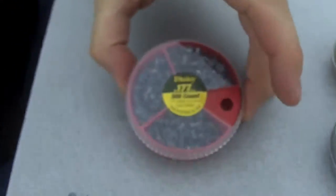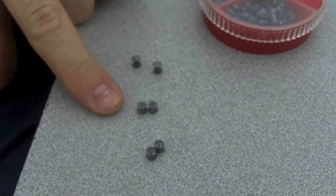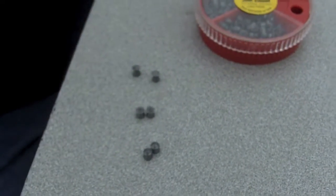Right now I'm going to be shooting this multi-pack of Daisy pellets. It doesn't identify what the different ones are, but there's a wad cutter, a hollow point, and then a pointed nose.